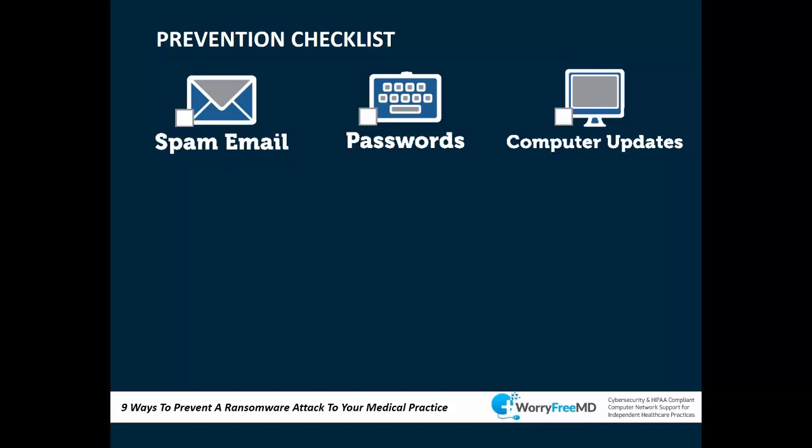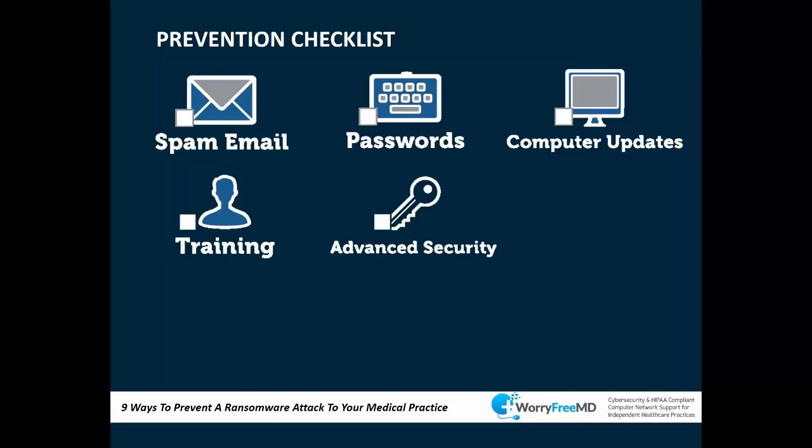This applies to your firewall as well — many practices have firewalls in place that aren't updated. There's usually a cost to keep firewall security subscriptions current; without updates it only has old prevention mechanisms. Employee training is next on the list — it doesn't have to be extensive, just basic skills to raise awareness. Even attending a webinar like this increases awareness, and HIPAA training also applies.